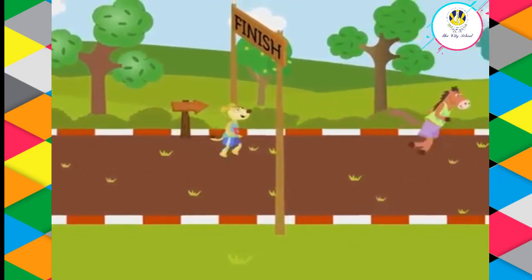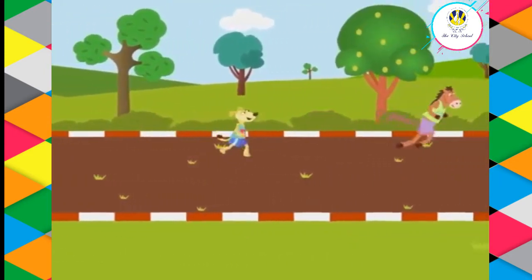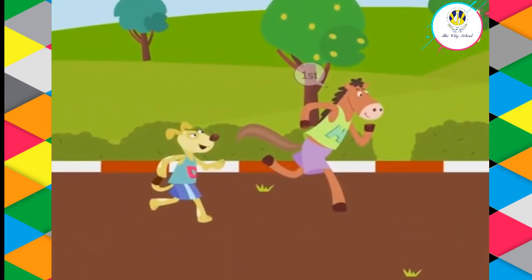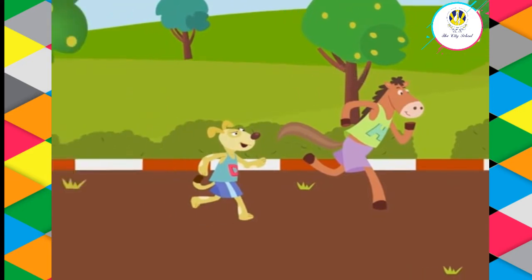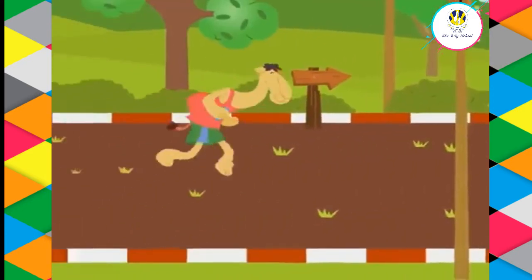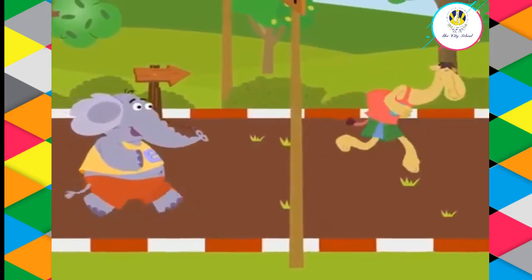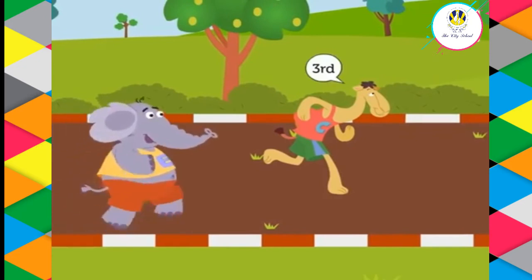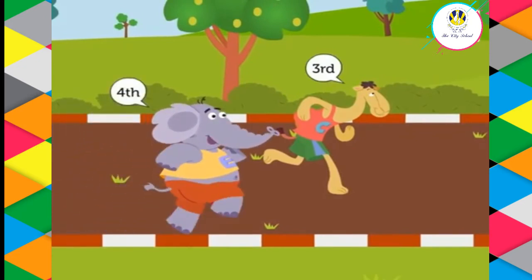They have completed the race. Can you guess their positions? Well done — they are at the first and second positions respectively. The camel and elephant are running quite fast. Which positions do you think they will acquire? Bravo!